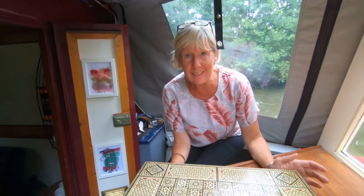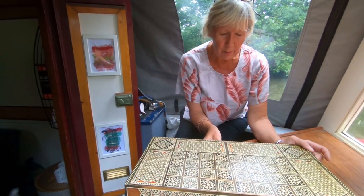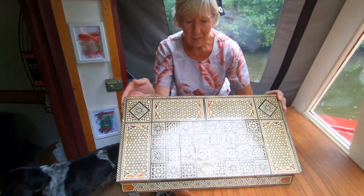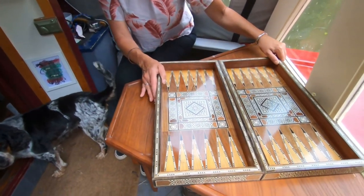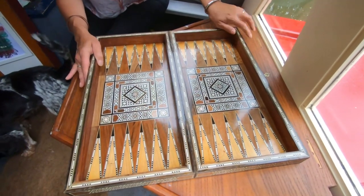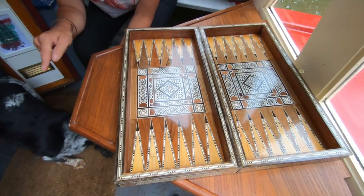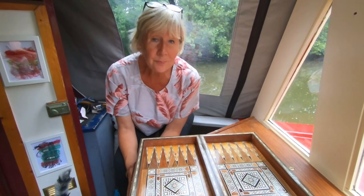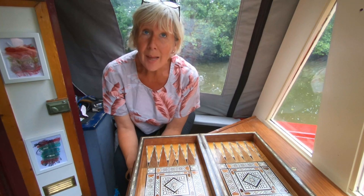We treated ourselves to this the other day in a second-hand antique shop. We have got backgammon on board but we really, really like this one. Unfortunately it doesn't come with any playing pieces. All you need is a bottle of wine and two glasses and we're off. Happy.